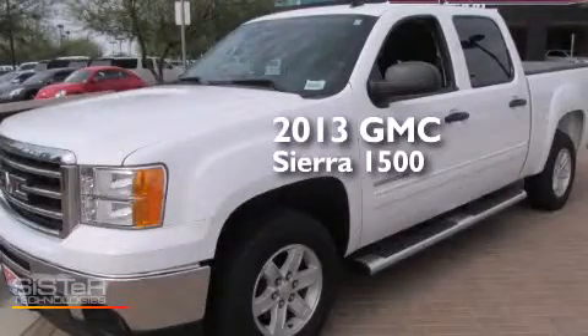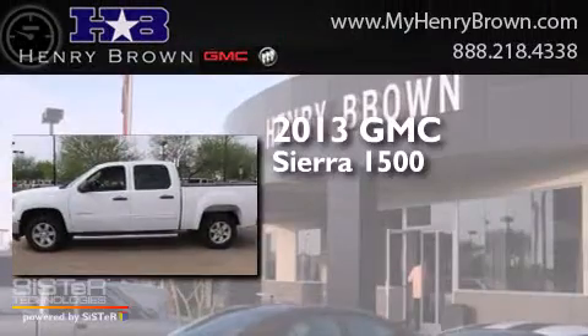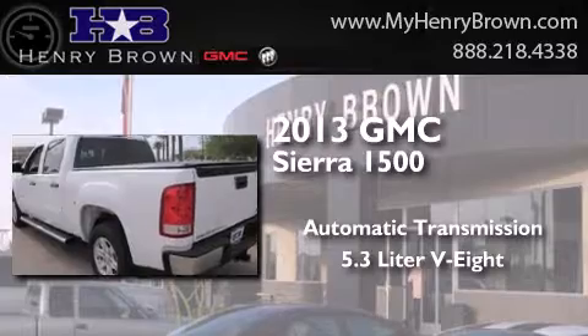This is a 2013 GMC Sierra 1500. This truck has an automatic transmission and a 5.3 liter V8.